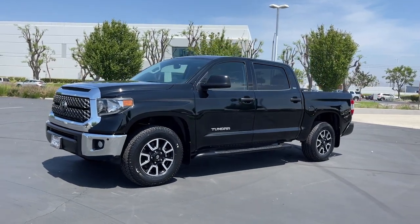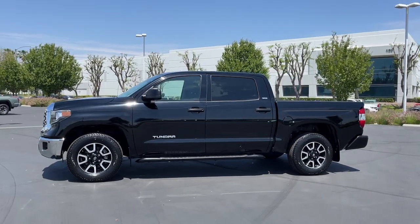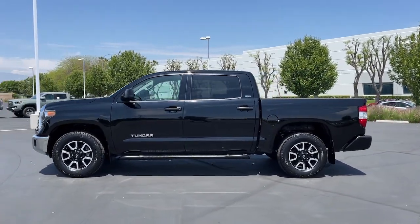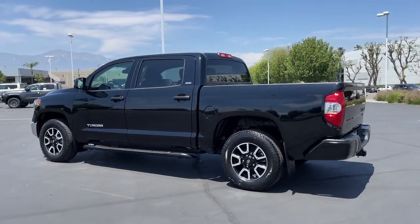Enjoy the view of this 2018 Toyota Tundra. With less than 40,000 miles on the odometer, this vehicle provides excellent value. Get the job done in comfort and style in this tough-built Tundra.